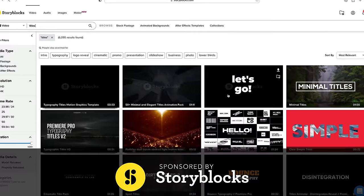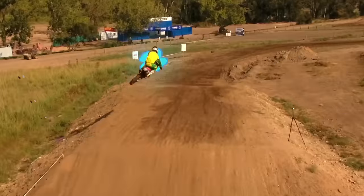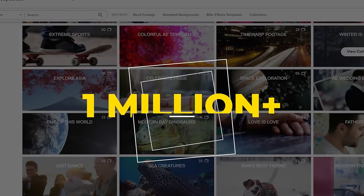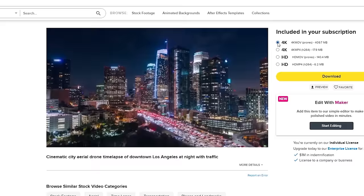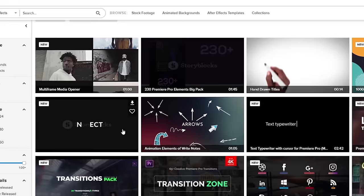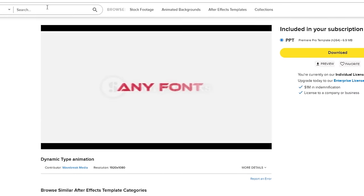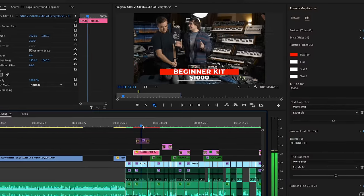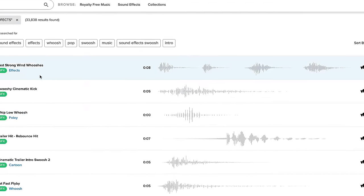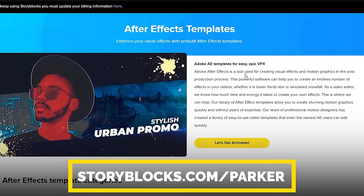Before we dive in, this video is sponsored by Storyblocks. We love using their assets to help our YouTube videos pop and stand out, whether that's with titles, audio tracks, images, After Effects templates, sound effects, or graphics. Storyblocks is the complete stock solution with over 1 million royalty-free assets. With their affordable subscription plans you can download and try any asset you want, and with their unlimited all-access plan you can quickly try out multiple options. Go to storyblocks.com/Parker.